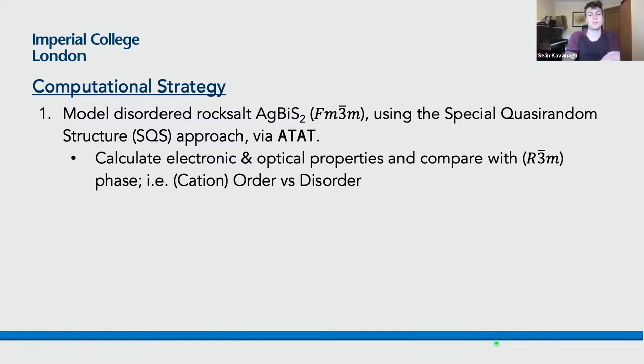Our question was: what is happening during this annealing that gives improved optical absorption and hence improved photovoltaic efficiency? Is it down to size effects, with bigger nanocrystals giving better absorption? Or is there some increase or homogenization in the cation disorder that also plays a role? Our computational strategy was to model both the ordered R-3m phase and the totally disordered cubic rock salt structure, using a special quasi-random structure generated with the ATAT package, and compare the thermodynamic, electronic, and optical properties between these two polymorphs.